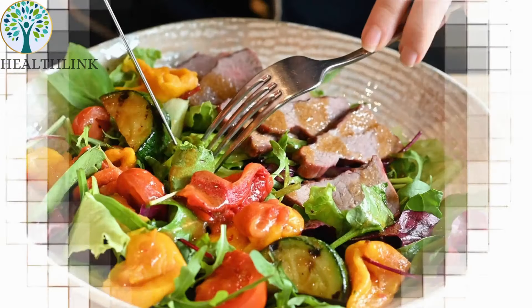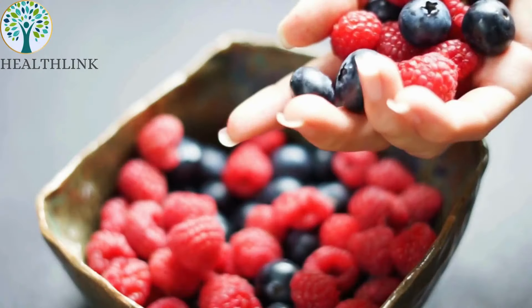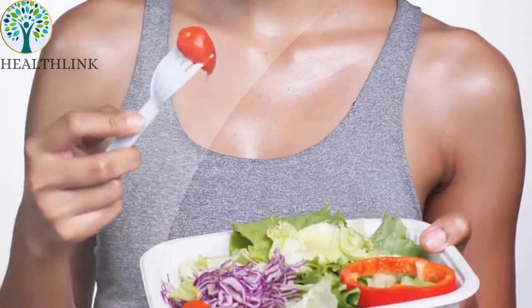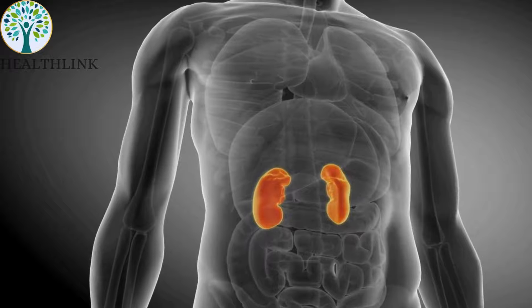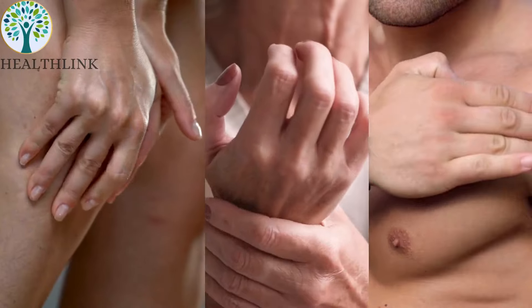Eat antioxidant-rich foods. Foods like grass-fed beef, wild salmon, mixed berries, and cruciferous vegetables contain antioxidants that help detoxify your kidneys and liver. These foods reduce inflammation and improve overall kidney function.